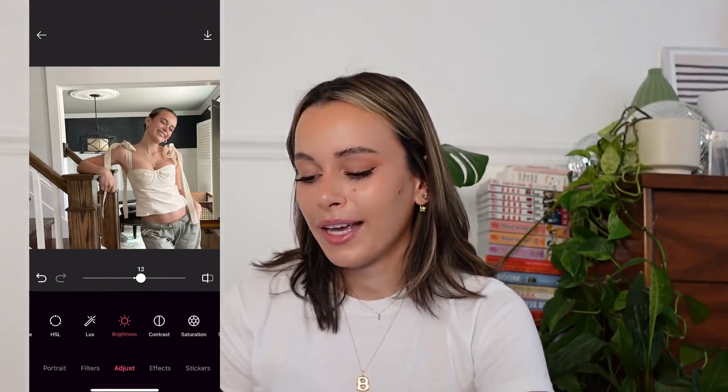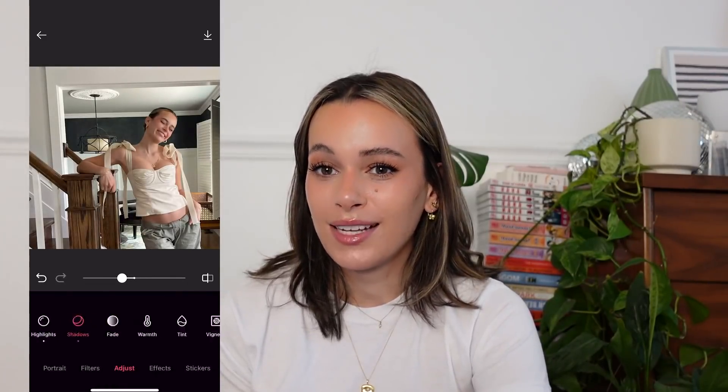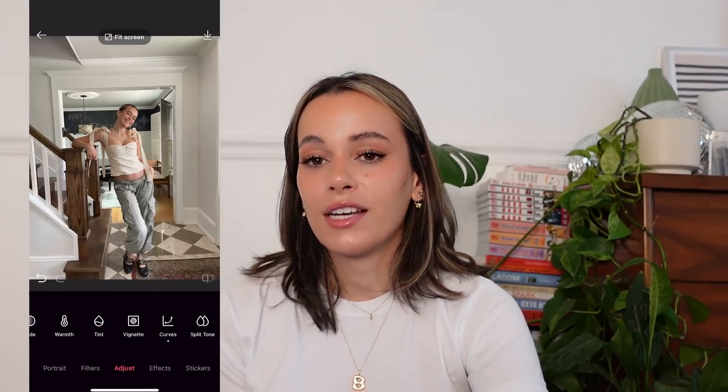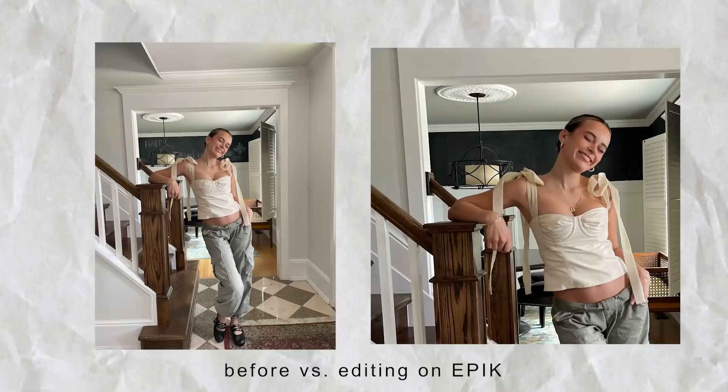Then I'll go in and change the brightness, highlights, shadows, and curves — all super minute things that really make a big difference. I'm not a photographer, so I can't always get a raw image perfect the first time, but adding those little adjustments makes it feel pretty. If you want to check out Epic, it's a free app, super easy and user friendly, and it can make the biggest difference on your Instagram photos. Link is in the description.